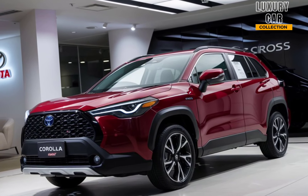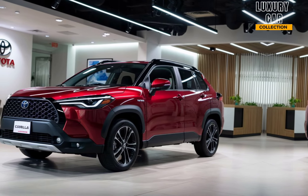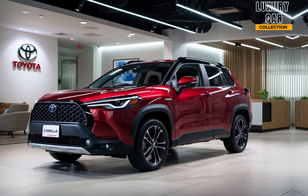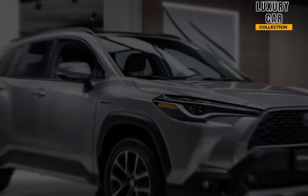Of course, safety is a top priority for Toyota. The 2025 Corolla Cross comes equipped with Toyota Safety Sense 3.0, which includes adaptive cruise control, lane-keeping assist, automatic emergency braking, and blind spot monitoring. These features not only give you peace of mind, but also help prevent accidents before they happen.